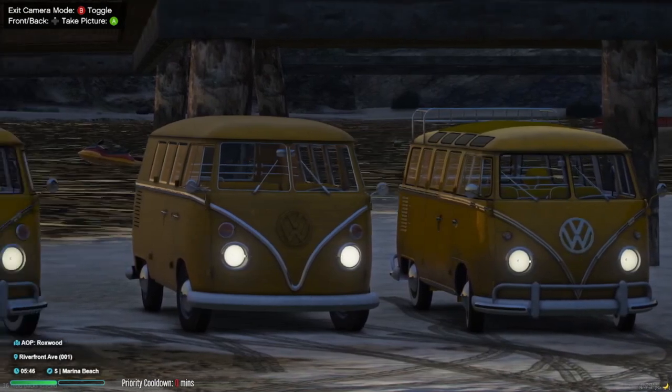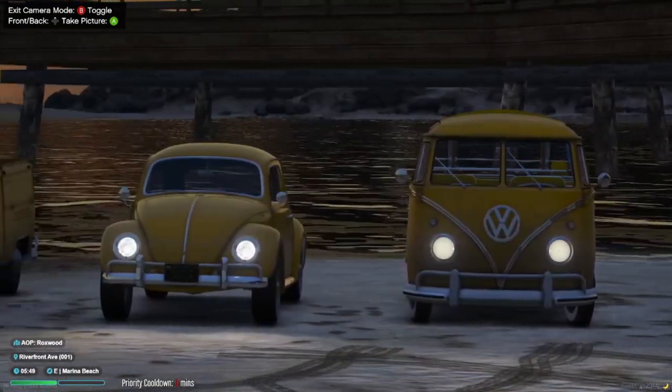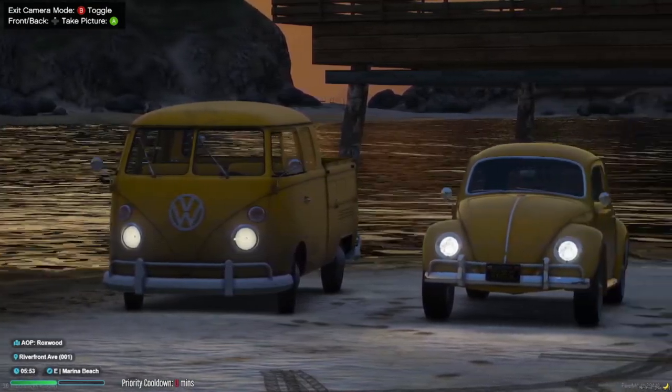Whether you choose the Volkswagen Type 2 Pack or the 1963 Volkswagen Beetle, these modded vehicles bring a touch of vintage charm to your adventures in Scott Valley. Please note that these vehicles are modifications for the game GTA, allowing you to showcase the beauty and nostalgia of these real-life cars within the virtual world. Hashtag Scott Valley Roleplay, Volkswagen Type 2 Pack, Volkswagen Beetle, vintage cars.